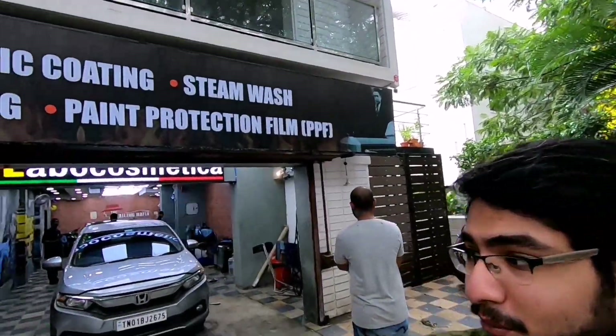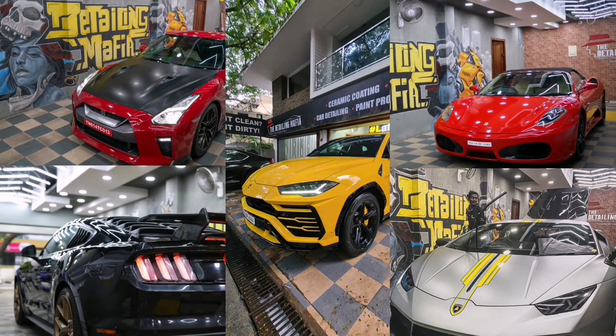Here we are with Mr. Vinny from Detailing Mafia Chennai. Thanks for inviting me over. So Vinny, tell me — what all do you do here and how does the detailing scene in Chennai look like? We do car detailing, PPF, ceramic coating, and repainting of cars. If you want to protect your car, do the PPF. And I must say, these guys are one of the best in Chennai — if people trust them with Nissan GT-Rs and Lamborghinis, you know they're the right people for the job.